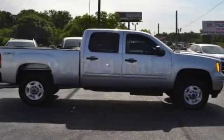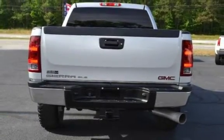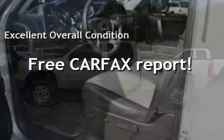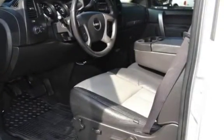This GMC has less than 97,000 miles on the odometer. This vehicle is in excellent overall condition. This vehicle qualifies for the Carfax buy-back guarantee. Ask to see the free Carfax Vehicle History Report.